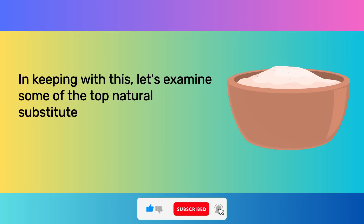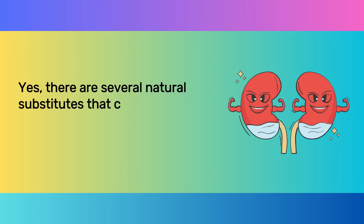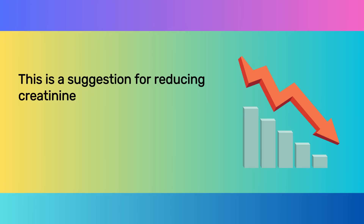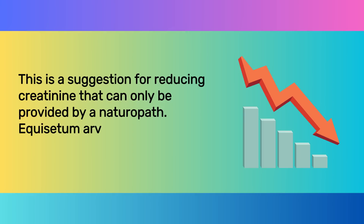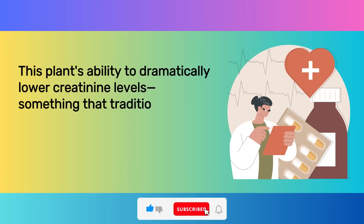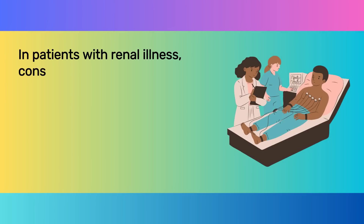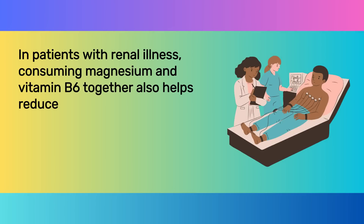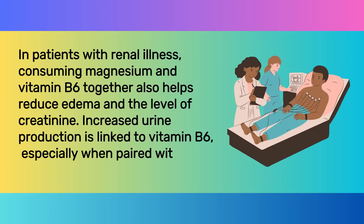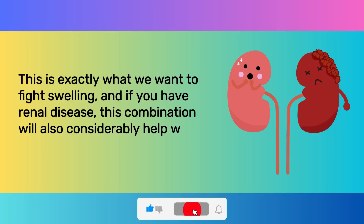Let's examine some of the top natural substitutes for prescription diuretics. There are several natural substitutes that can lower creatinine and aid in your kidneys' removal of extra water. Equisetum arvense, or horsetail, is one such plant. Its ability to dramatically lower creatinine levels — something that traditional treatments are unable to accomplish — is what makes it so astonishing. In patients with renal illness, consuming magnesium and vitamin B6 together also helps reduce edema and the level of creatinine. Increased urine production is linked to vitamin B6, especially when paired with magnesium, which is exactly what we want to fight swelling.